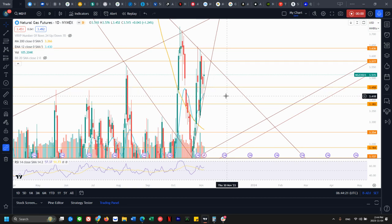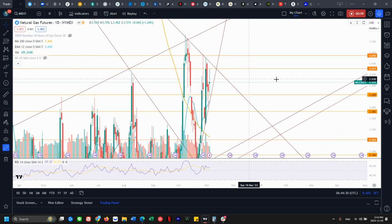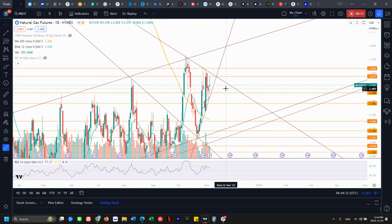Good morning everyone, welcome back to the commodities update video. Today we'll be looking at natural gas, UNG, oil, silver, and the US dollar. I'll be looking at support and resistance levels as well as the most likely scenario for where price would be heading into later next week.